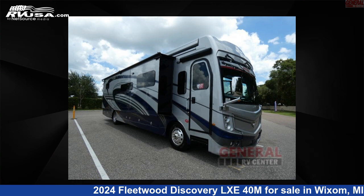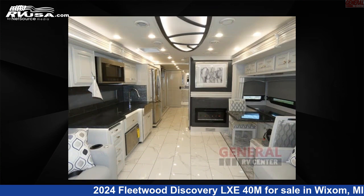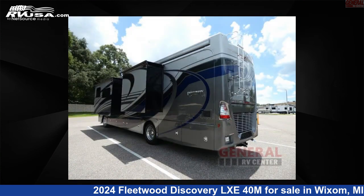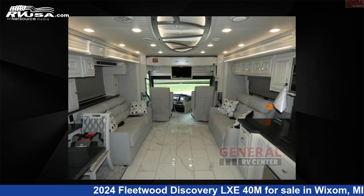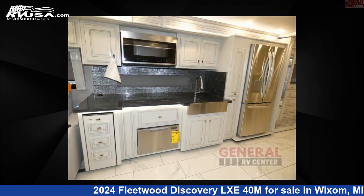This 2024 Fleetwood Discovery LXE40M is a Class A RV. It is located in Wixom, Michigan, 48393 and is offered for sale by General RV Center. Click the link in the video description to visit RVUSA.com and see more photos as well as the current price.